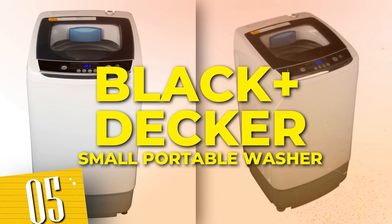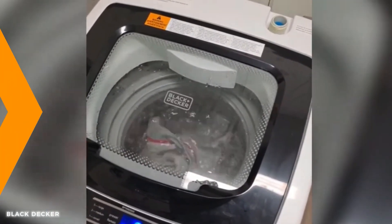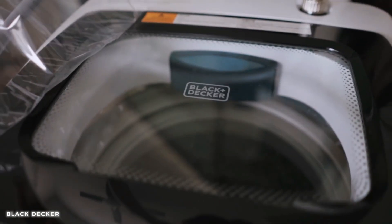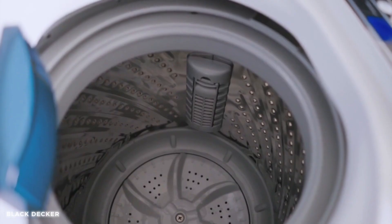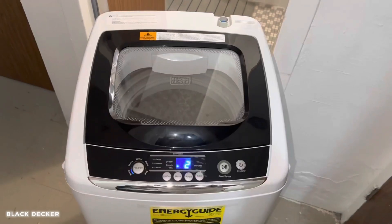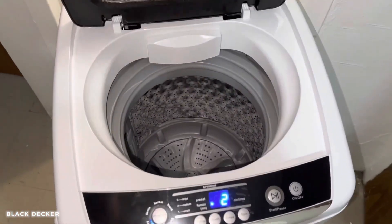Number 5: Black+Decker Small Portable Washer. With its efficient design and powerful cleaning capabilities, it's the perfect solution for small spaces, RVs, or travel. The Mini Portable Washing Machine is easy to use, and its versatile functionality accommodates a variety of fabrics. From delicate garments to stubborn stains, this washer tackles it all. Simplify your life and enjoy fresh, clean clothes wherever you go with the Mini Portable Washing Machine.